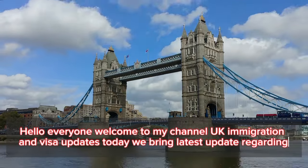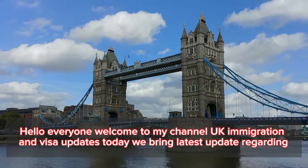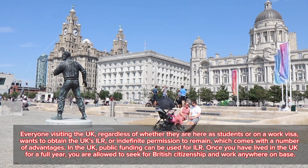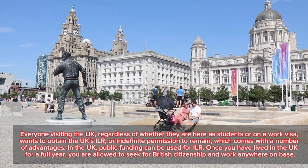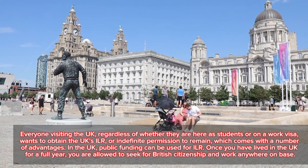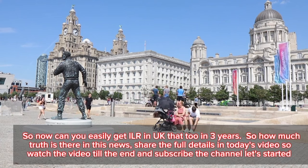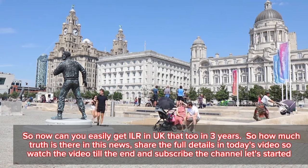Welcome to UK Immigration and Visa Updates. Today we bring the latest update regarding everyone visiting the UK, whether as students or on a work visa, who wants to obtain the UK's ILR, or indefinite leave to remain. This comes with a number of advantages — public funding can be used, and after one full year with ILR you can apply for British citizenship and work anywhere. So can you get ILR in just three years? How much truth is there in this news? We'll share the full details in today's video.